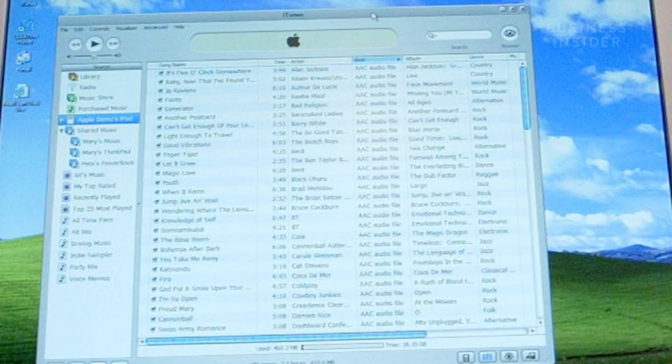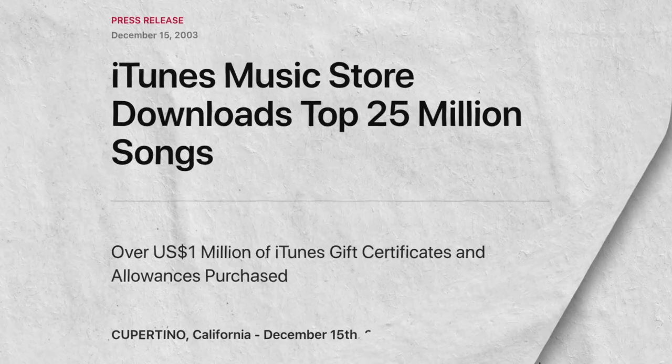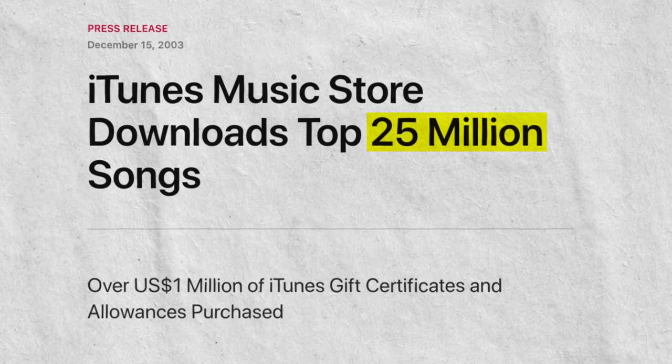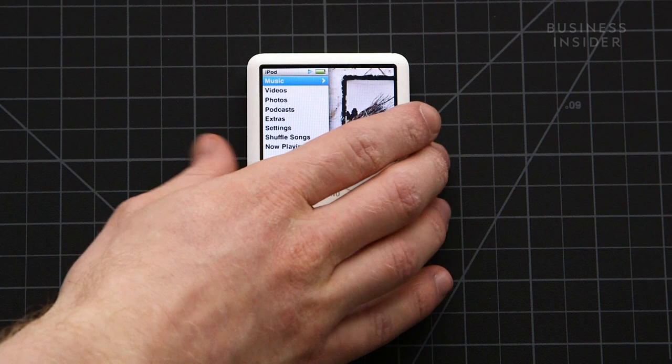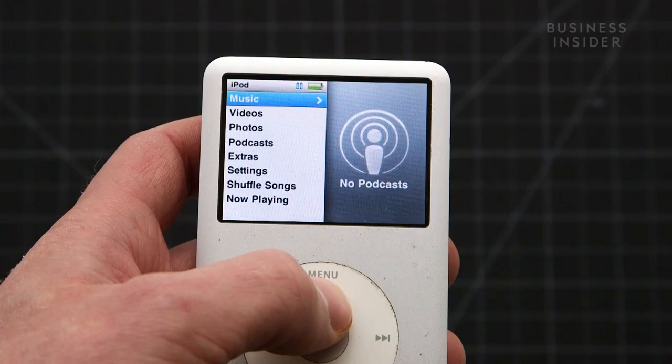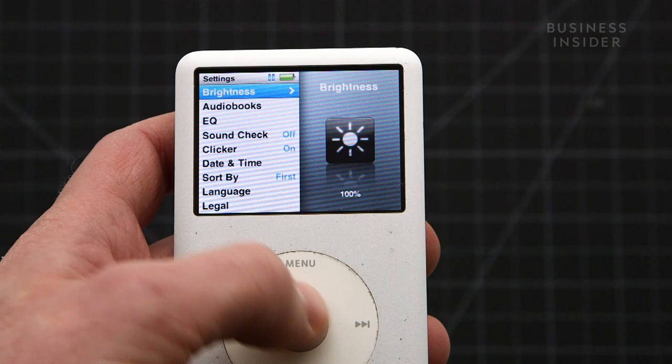Now anyone could use an iPod. In its first eight months, iTunes sold 25 million songs, and iPod sales exploded year after year. The iPod became the face of portable MP3 players and made it really difficult for anyone else to compete. It also convinced people that if you like iTunes and your iPod, maybe you would like using a Mac too.